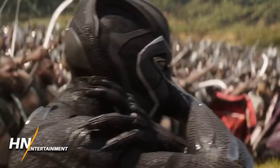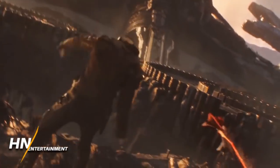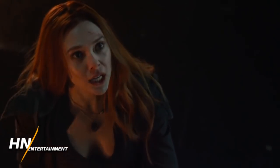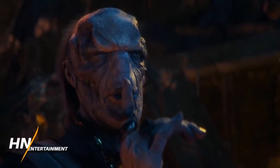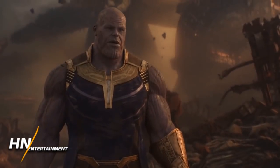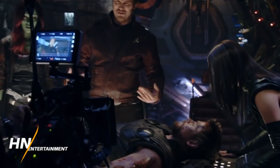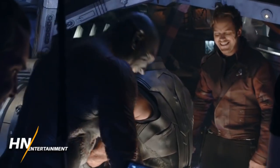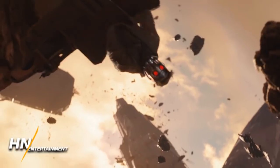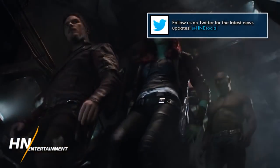Hey everybody, Josh here. We have some cool first looks at various characters such as Iron Man, Captain America, and even Captain Marvel herself in Avengers Endgame. It appears to be toy leaks — as usual, it's always toy leaks. Spoilers from this point forward — we're not going to show the toys in the video, we're going to link to them in the description and comments for copyright purposes, but I am going to describe what they look like.